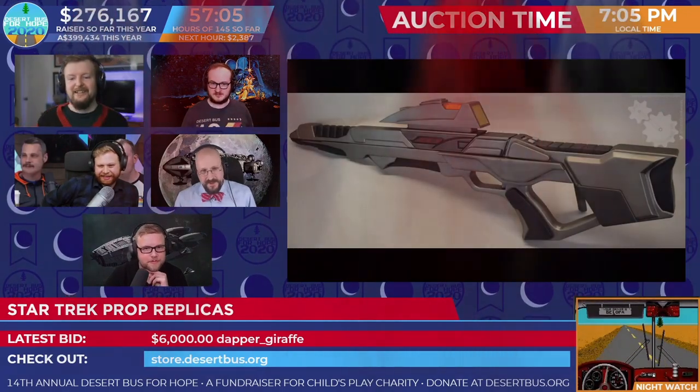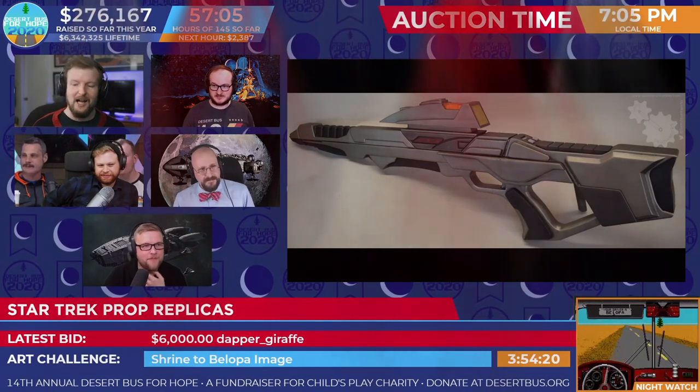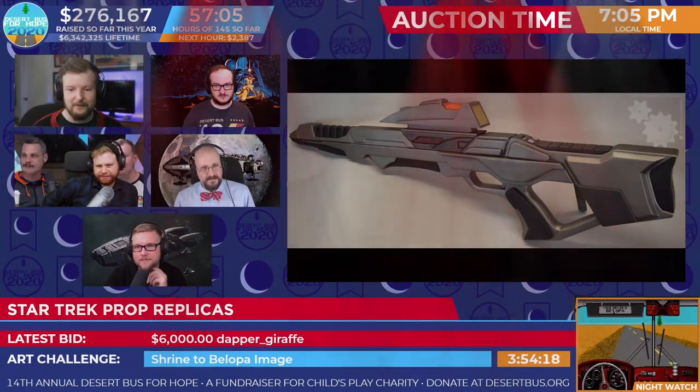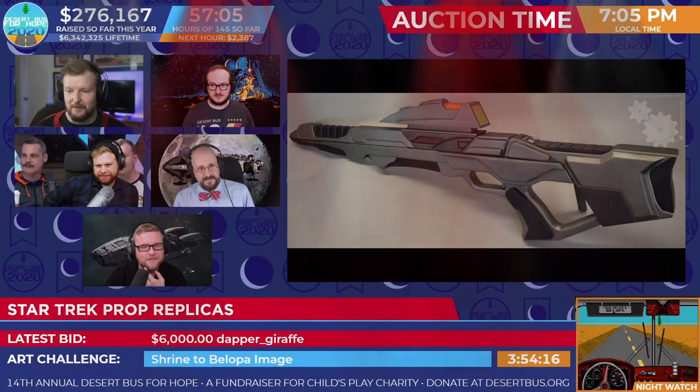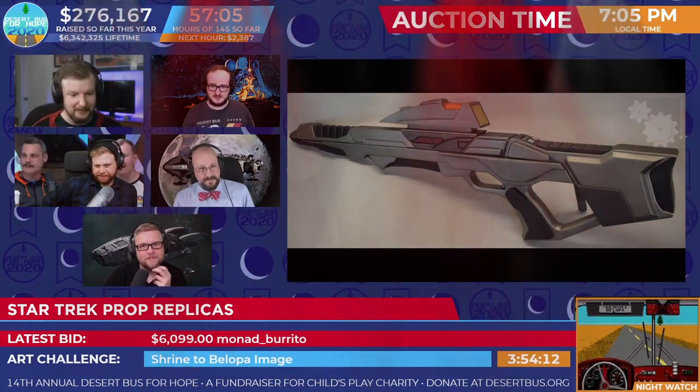Current bidders are holding position. What should we do? Well, I think we should open hailing frequencies with this Dapper Giraffe and give them a going once.